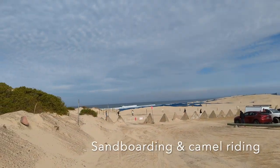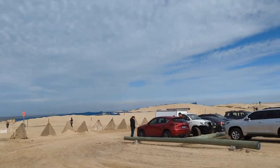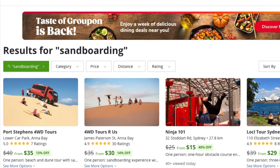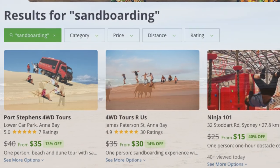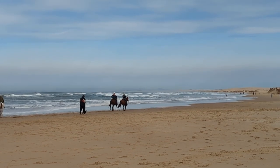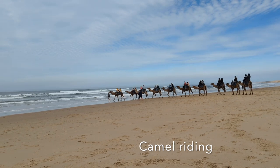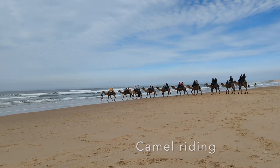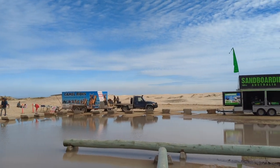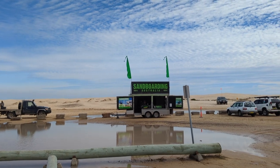If you're looking for more exciting activities, Anna Bay offers popular options such as camel riding and sandboarding. It's recommended to purchase tickets online or on Groupon to save money and avoid the peak seasons of public and school holidays. Sandboarding is best enjoyed early in the morning or late in the afternoon when the sand is cooler.